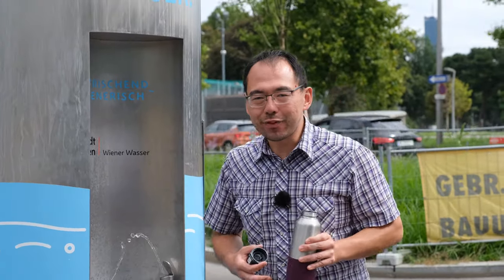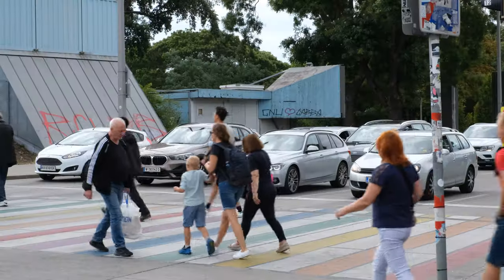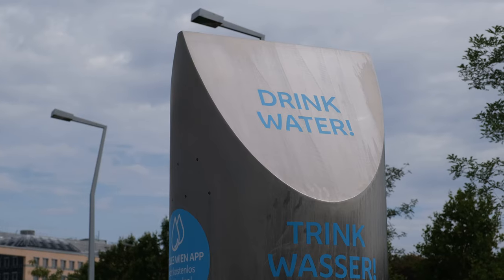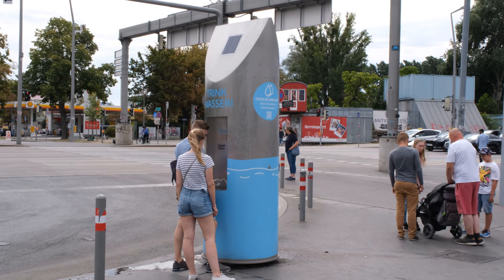Just like gasoline for cars, water is critical for active mobility. Because humans are moving, we need to eat and stay hydrated on hot days. Public fountains like these are scattered throughout Vienna and especially around train stations. It makes it easy to fill your own bottle and reduces the need for plastic water bottles to be sold at the station.